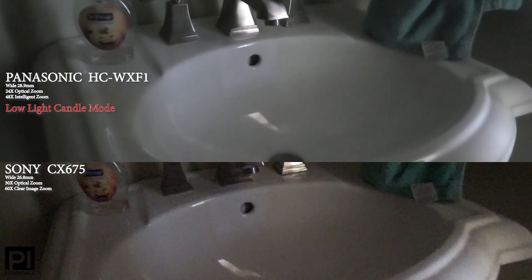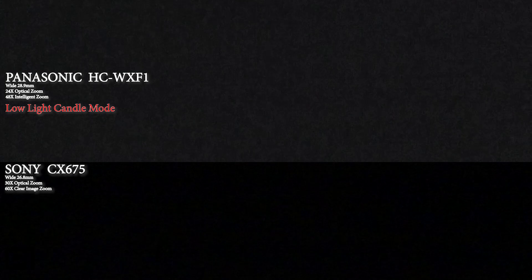Here's a comparison of just the Panasonic and the Sony. Now, I switched the Panasonic to the candlelight mode — it's quite a difference, although it does elevate the noise level, as you can see by all the speckles. With surveillance footage, you're just concerned about seeing the image, not necessarily how it looks. In very low-light, you can still see some of the Panasonic. Thank you very much. Check out piessentials.com.